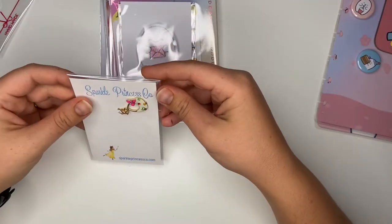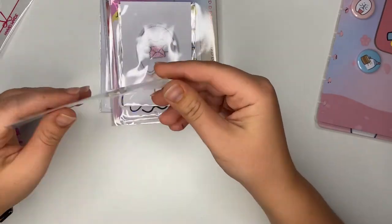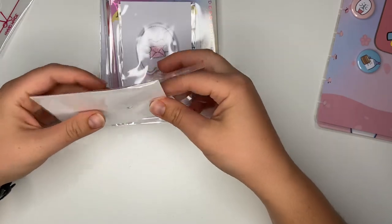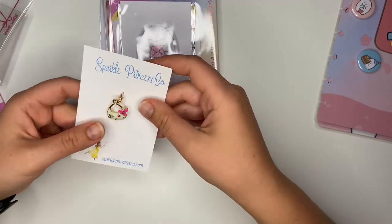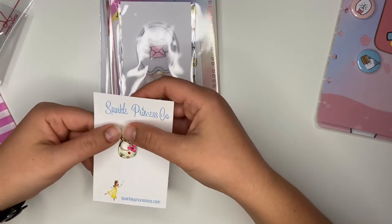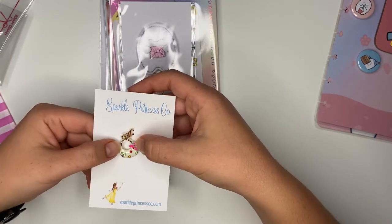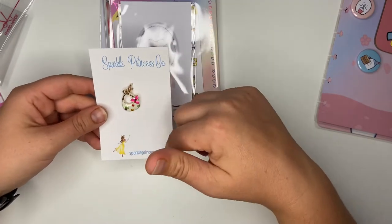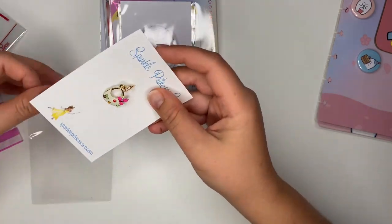This is Sparkle Princess Co - I think this is actually a different shop. It's a little planner charm with a little handbag, a lovely pretty pink flower, and lots of little diamanté-type pieces. I might have to check that shop out as well if it's a separate shop entirely.